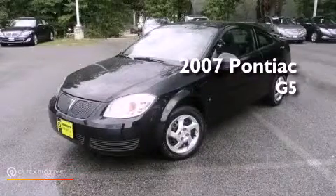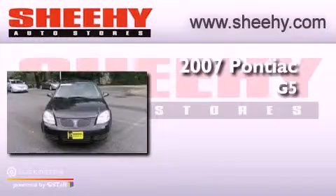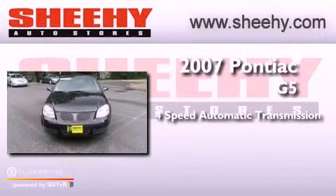This is a 2007 Pontiac G5. This car has a four-speed automatic transmission and an inline four-cylinder engine.